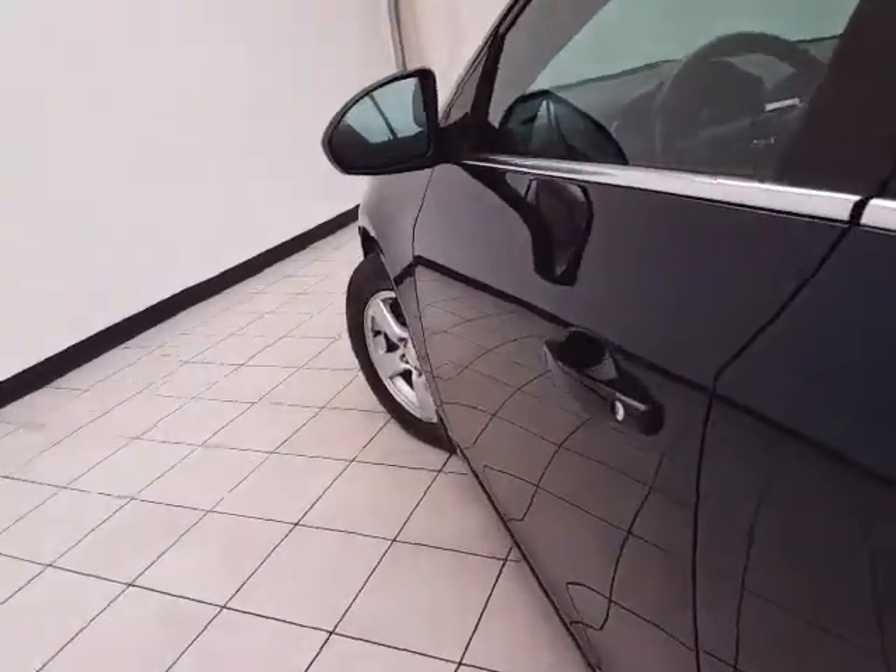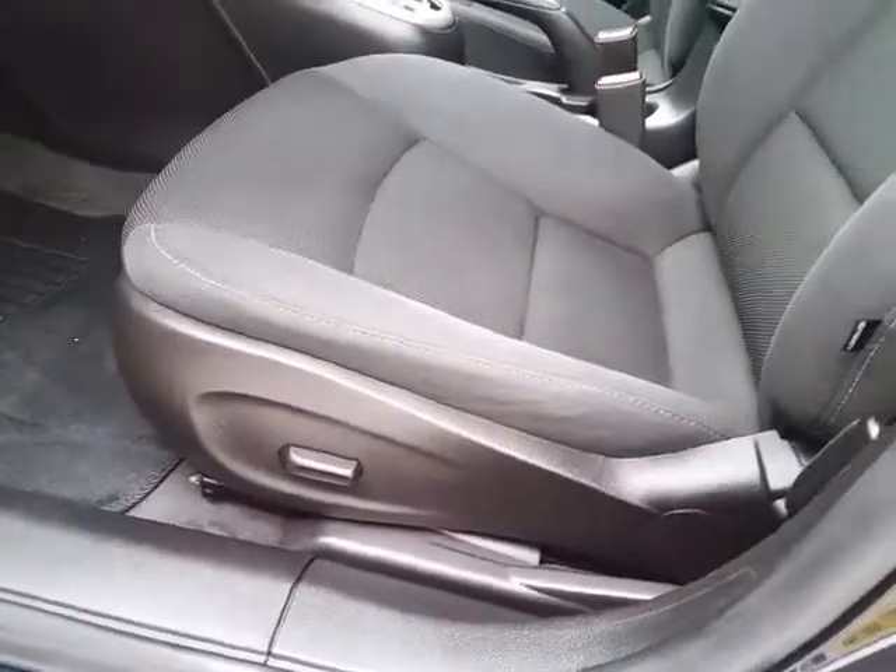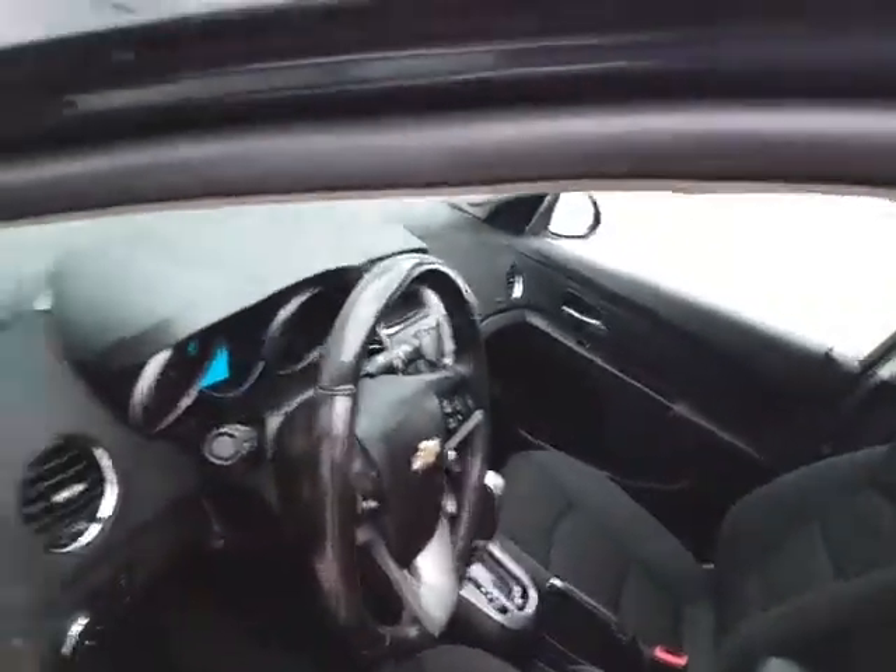This LT has keyless entry with remote start, power windows, locks, and mirrors, power driver's seat, and a telescopic steering wheel to put you in that perfect driving position.